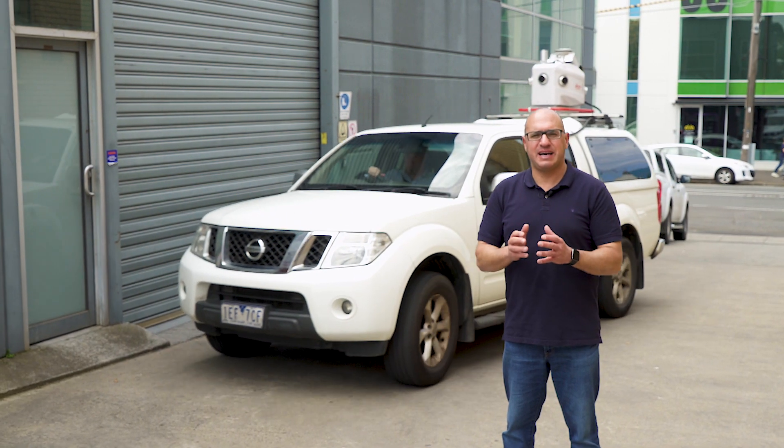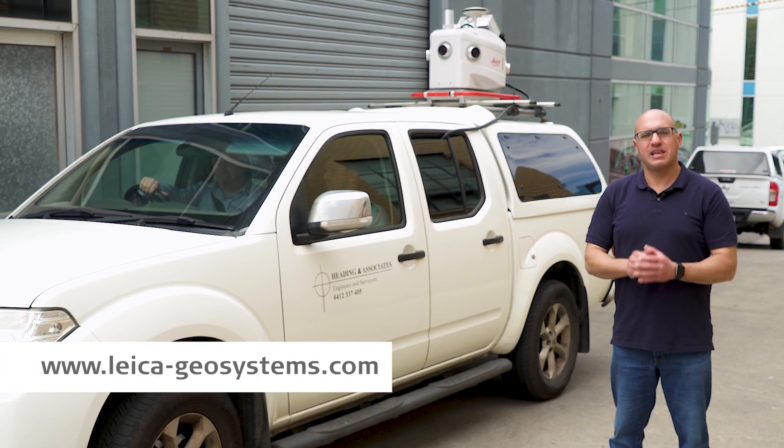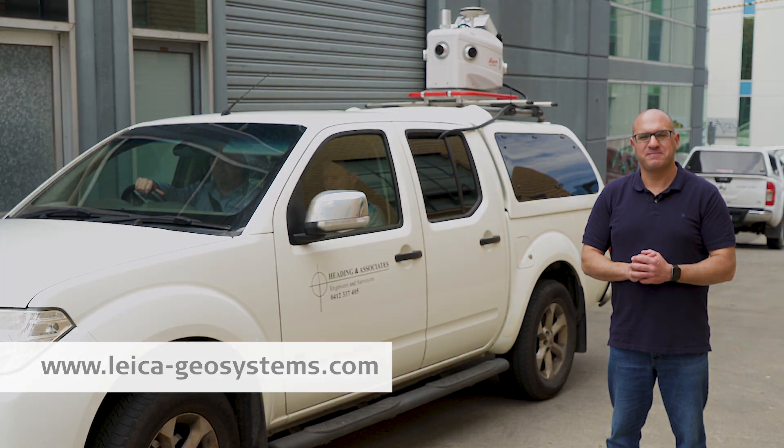As you can see, the Leica Pegasus 2 mobile mapping solution can give you survey-grade accurate data quickly and efficiently. If you want to find out more, visit leicageosystems.com.